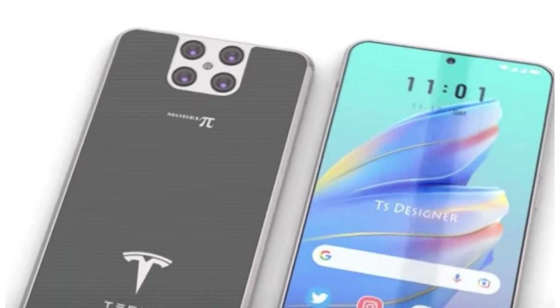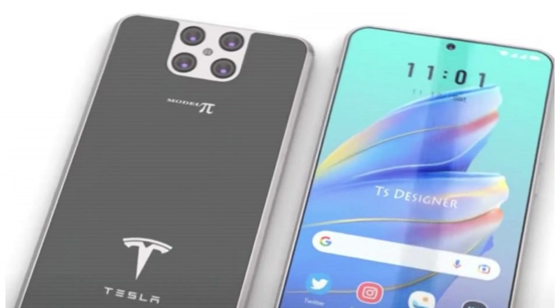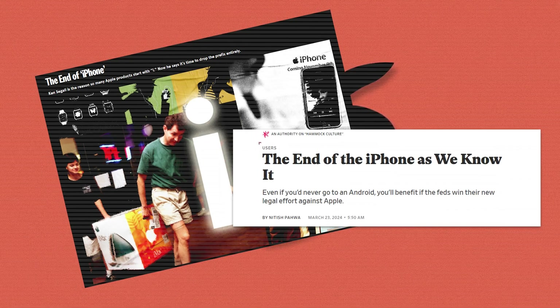No pop-ups, no slowdowns, no forced restarts. How is this the beginning of the end for iPhones and their endless updates? Let's dive deep and find out in today's video.